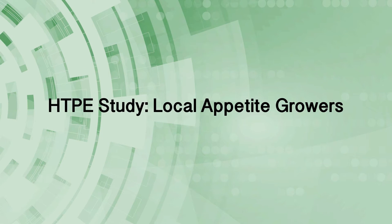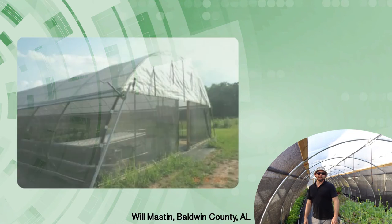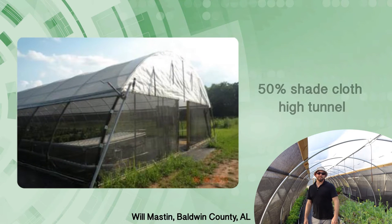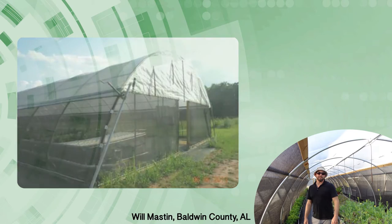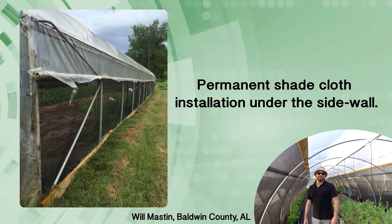Let us discuss some field observations from producers who are currently using the HTPE system. Will Masten, a high tunnel producer in southwest Alabama, has numerous netted structures to protect hydroponic lettuce, tomatoes, beans, and herbs. Since he used a fine monofilament shade cloth, this producer integrated beneficial insects in the study. He also had sorghum and sunflower trap crops to deter leaf footed bugs for a true IPM experience.